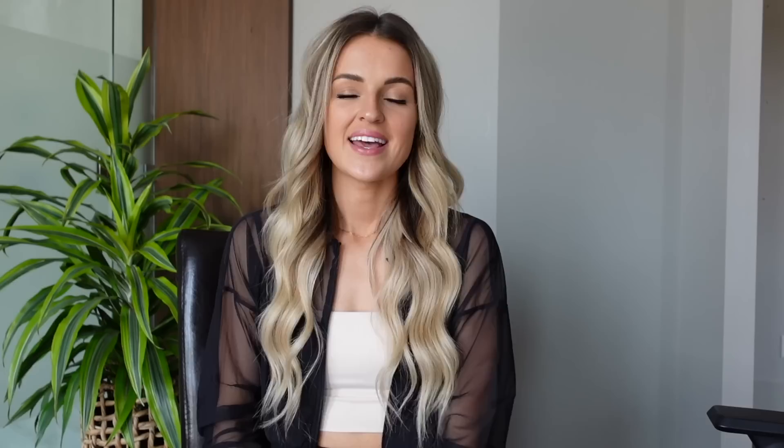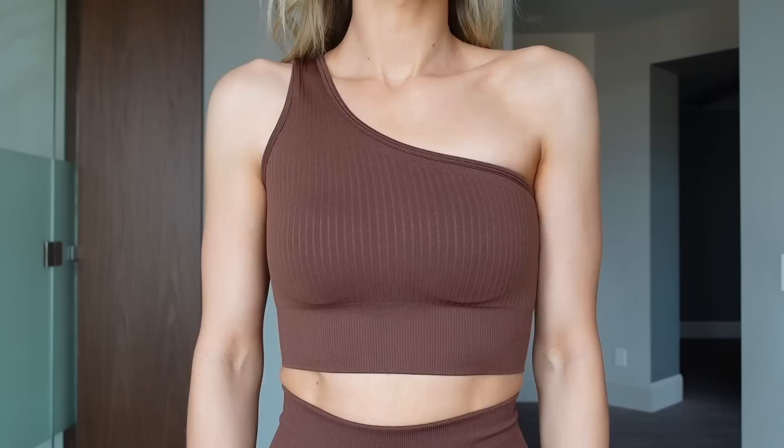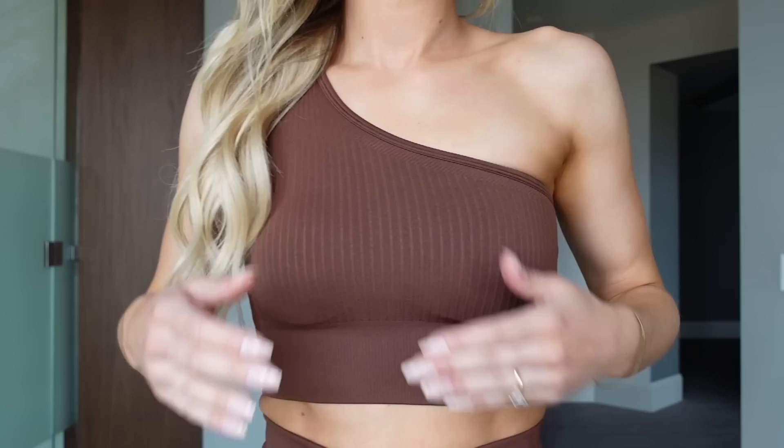This next sports bra is one of my favorite new pieces launching — it is the Ribbed Seamless sports bra. First off, this color is absolutely beautiful. I love the one-shoulder strap, the fit, the slightly longer length, and the support I felt. I truly loved everything about this bra.